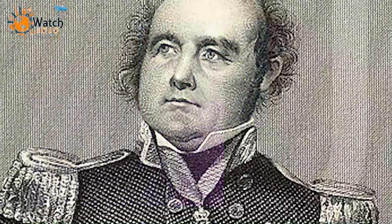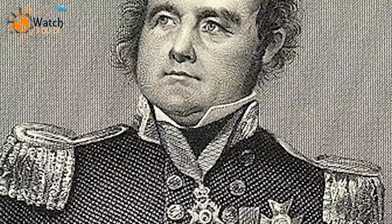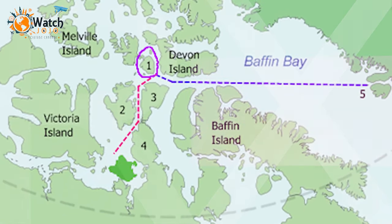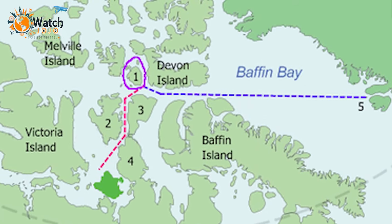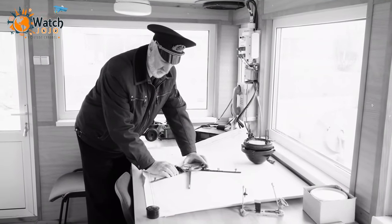It was in 1845 under Sir John Franklin when HMS Erebus and HMS Terror set sail from Greenhithe, England in an attempt to find a sea route that connects the Atlantic Ocean to the Pacific Ocean through the Arctic Ocean. Sir John Franklin, who was in command of the expedition, sailed the Erebus while Irish officer Francis Crozier sailed the Terror with a total crew of 130 men.